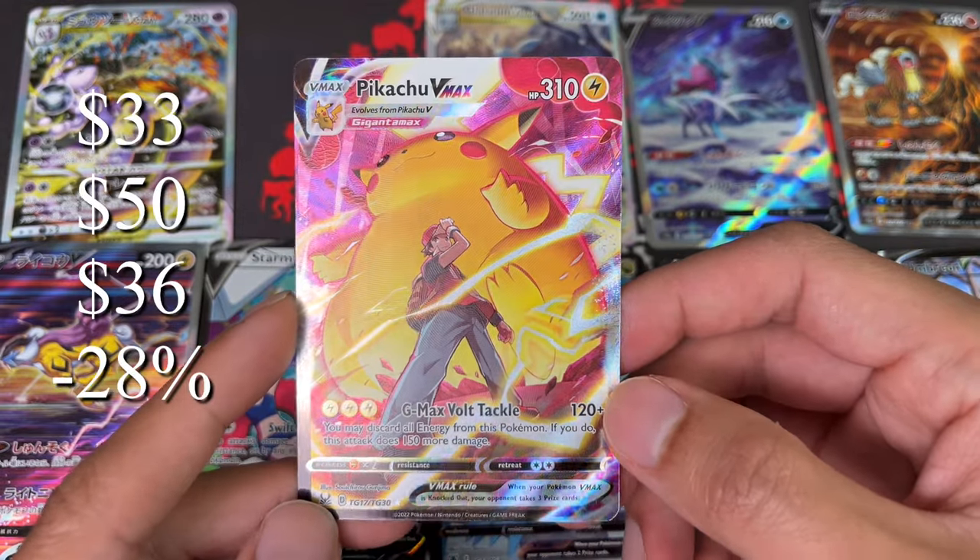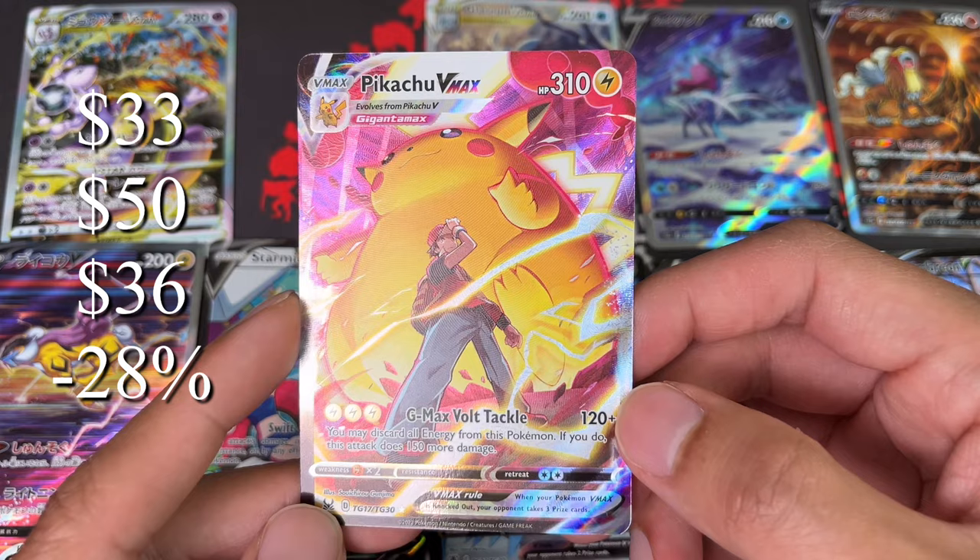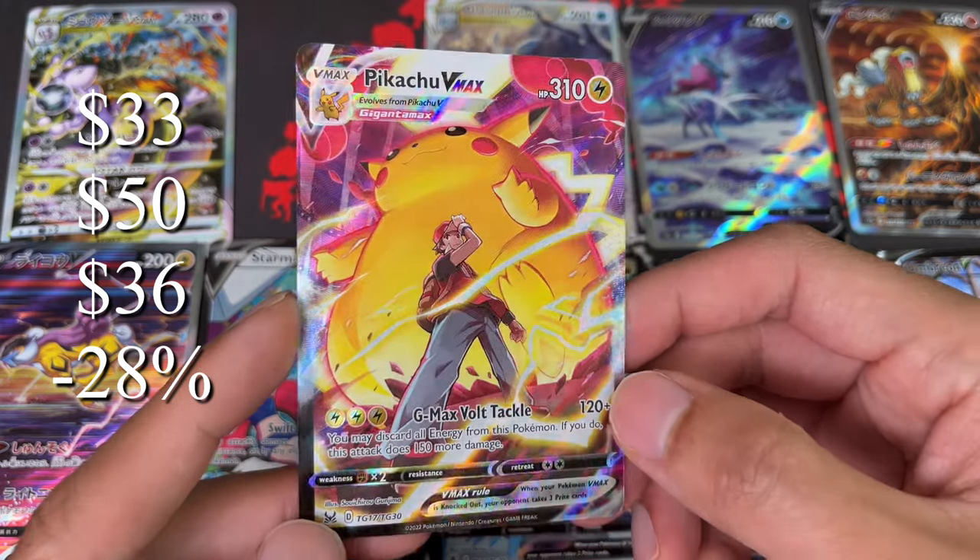Next we have Pikachu V-Max with Red — an awesome looking card, very epic in my eyes. It started around $33, hit a high of $50, now back to $36, so just three dollars above where it started.